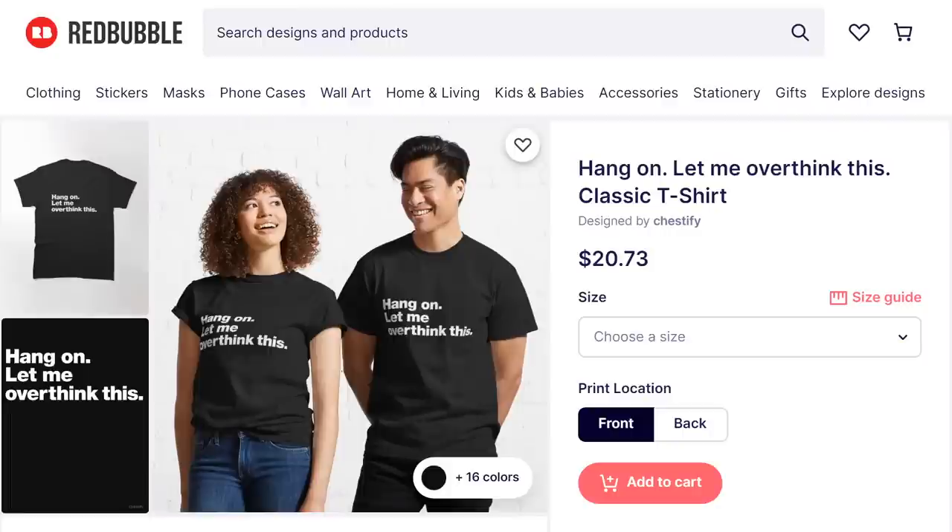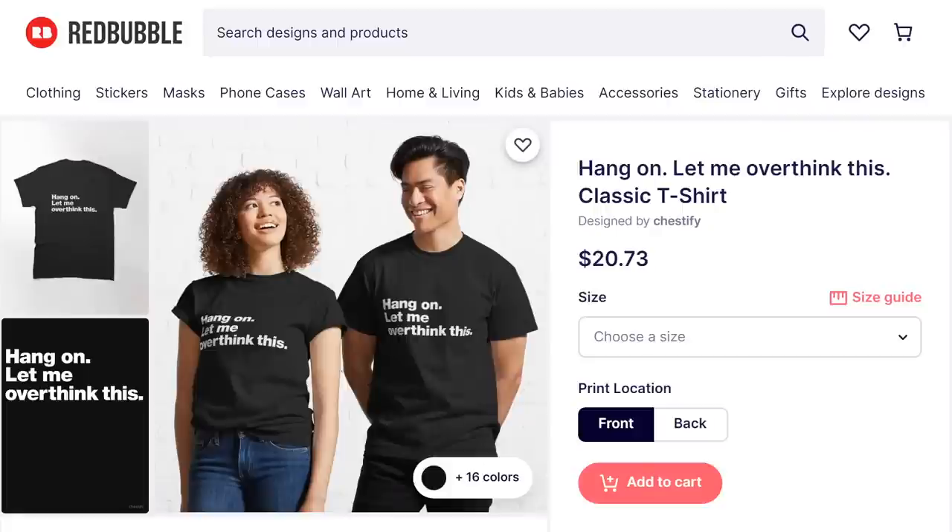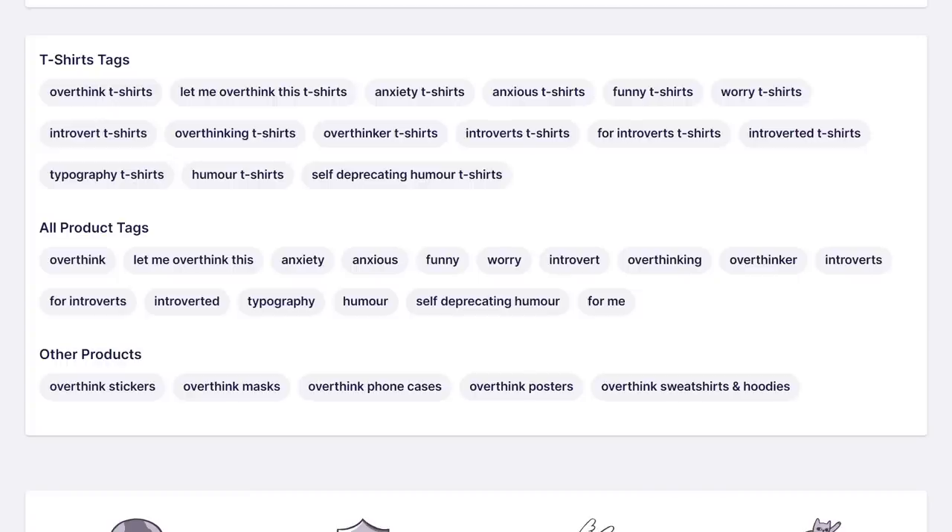Let's take Chessify's design as an example — Hang on, let me overthink this. At this point it's a really popular design, so people actually will be putting those exact keywords into the search box. But if you're coming up with something that hasn't been done before, it's unlikely that your customer is going to be typing those exact keywords into the search. It looks like Chessify understood this when writing the tags for their listing, as they've used keywords like anxiety, anxious, introvert, overthinker, and self-deprecating humour.